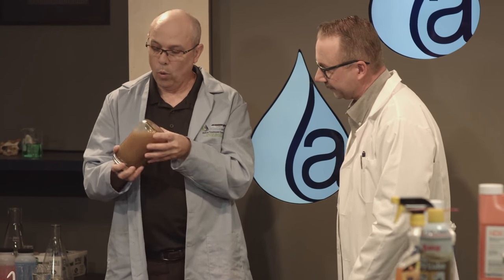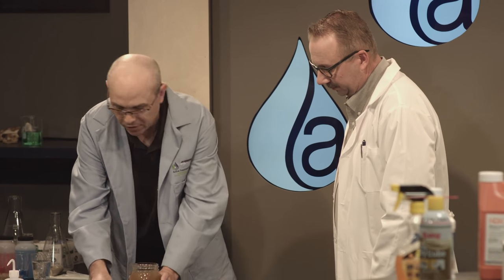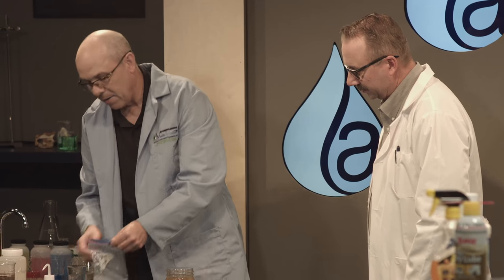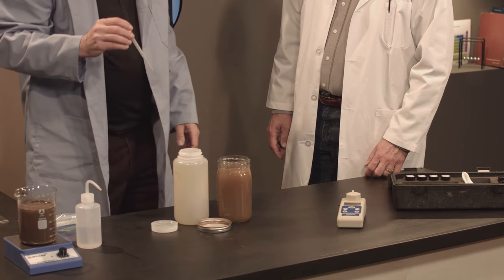I'm going to shake this up and get all the suspended solids — this is as if the water was coming to you, coming into a pre-treat system. We would pre-treat with some chitosan. Chitosan, I might add, is one of the only polymers in the state of California that can be used for treatment on construction sites. And why is that? Because of the residual test.